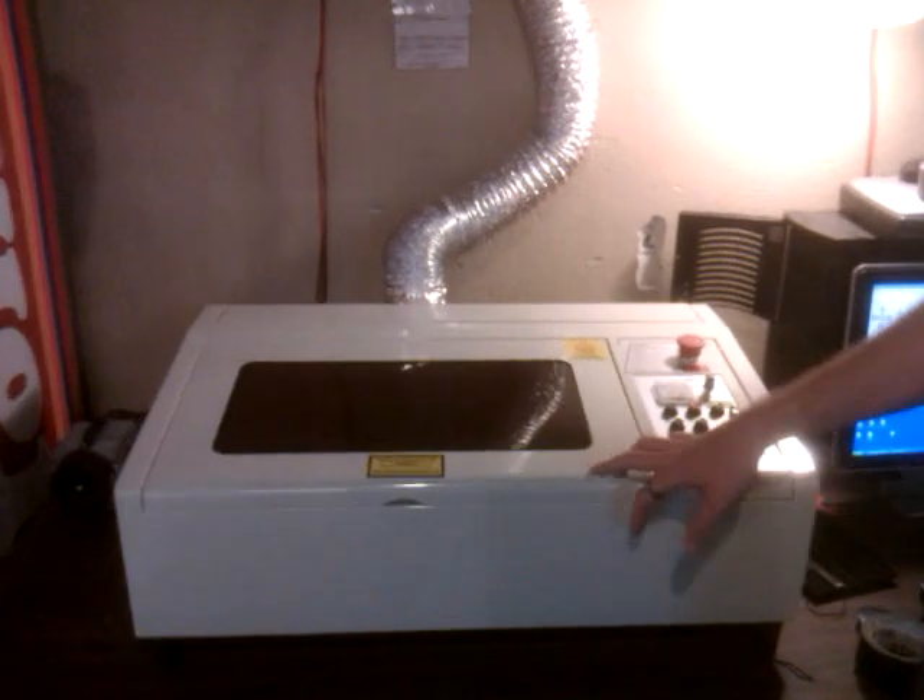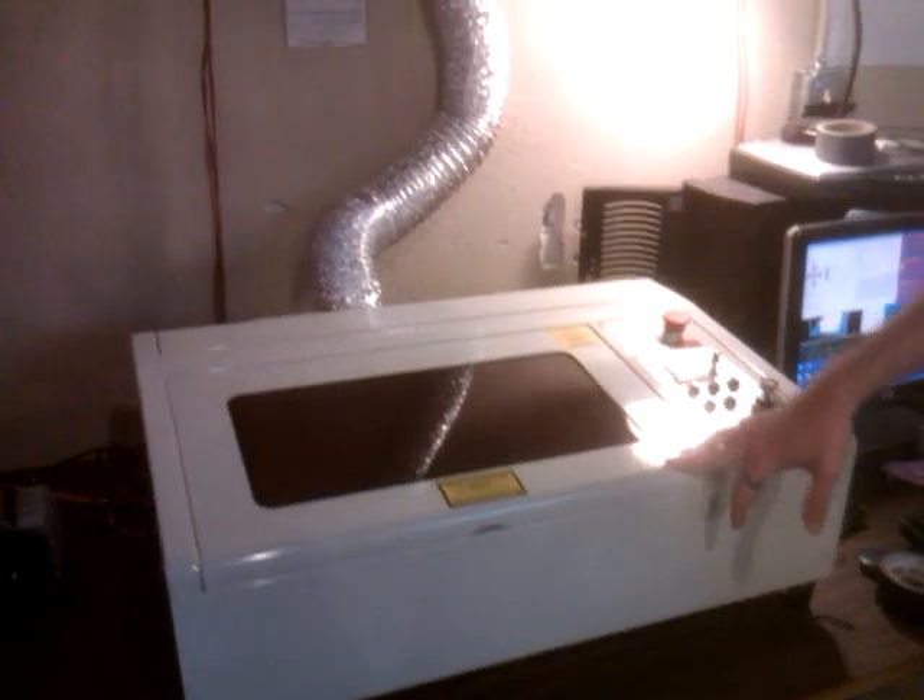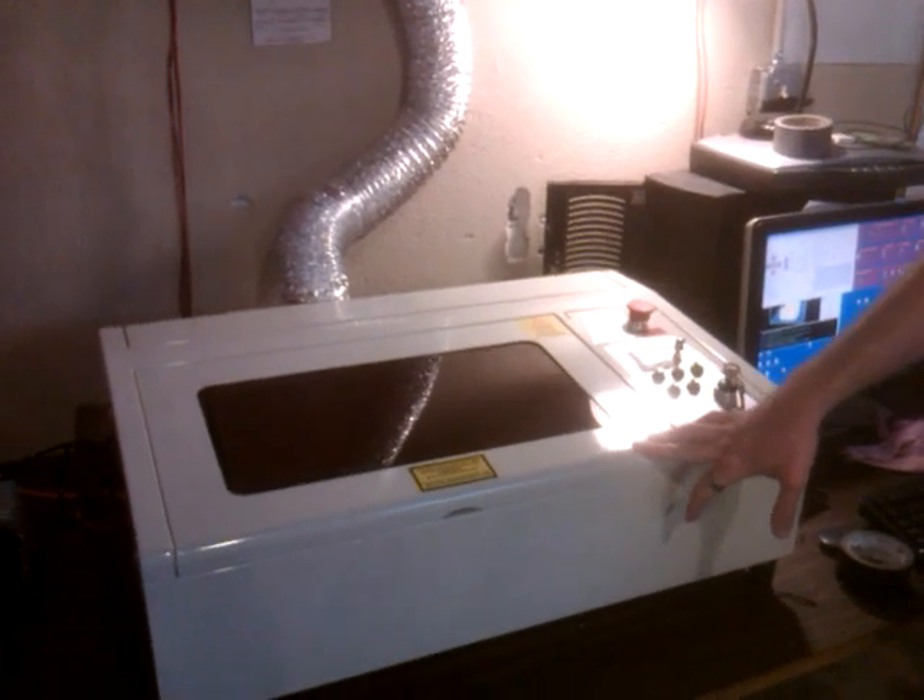This is a new addition we just got in today that we're currently setting up — a full-spectrum 40-watt laser cutter. The folks are furiously working to get it in place and hopefully lasering lots of things pretty soon.